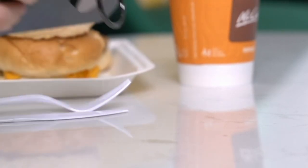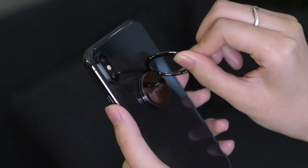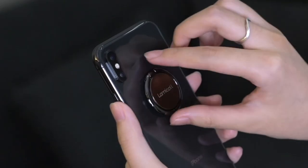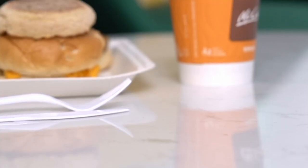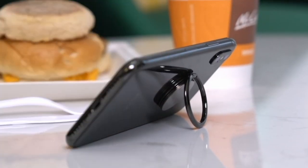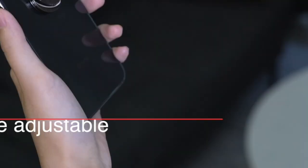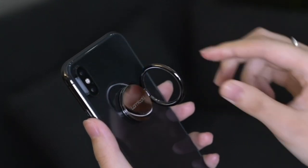What sets this holder apart is its flexible 360-degree rotation, allowing you to adjust your phone to any angle for a more comfortable grip or hands-free experience. Plus, it's not just a grip — it doubles as a kickstand, making it perfect for propping up your phone on the go. Worried about wireless charging? You can easily remove the ring for MagSafe charging, making it seamless for everyday use. One pro tip: make sure your phone case has a hard, flat surface for optimal performance.